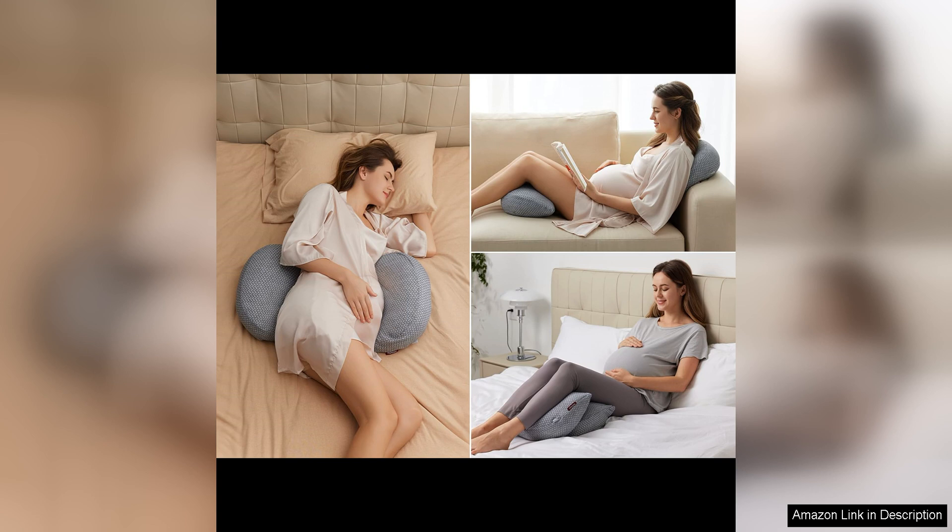In conclusion, the Mum Cozy Portable Pregnancy Pillow is a must-have for any expectant mother. Its innovative design, portability and comfort make it a standout choice for enhancing your quality of sleep during pregnancy. Say goodbye to tossing and turning all night and say hello to restful, rejuvenating sleep with this fantastic maternity pillow.